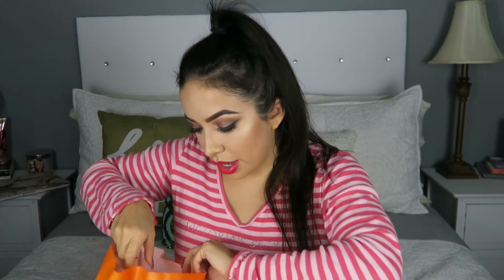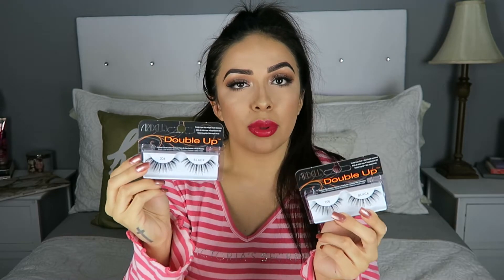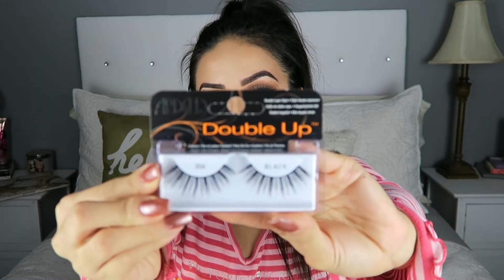The next store that I went to was Ulta, and from here I only got more lashes. I got three of these — the Ardell Double Ups in number 206. These are actually the lashes I'm wearing today. I've been wearing these lashes a lot, so I'm really glad that I got a few backups.